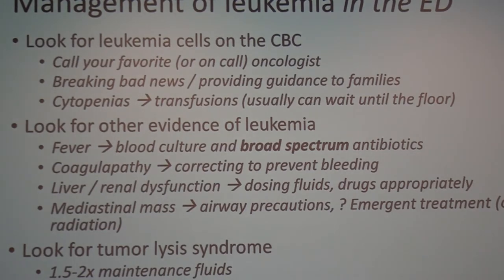Looking at the CBC is usually what prompts a call to us. A lot of what we're there for, in addition to looking at the smear, is being supportive to the family — just like a family wants to talk to a renal doctor for renal failure, people who find out they have leukemia want to talk to an oncologist. Sometimes cytopenias require emergent transfusions — specifically when there is cardiac compromise secondary to severe cytopenias — though usually transfusions wait until patients get to the floor.